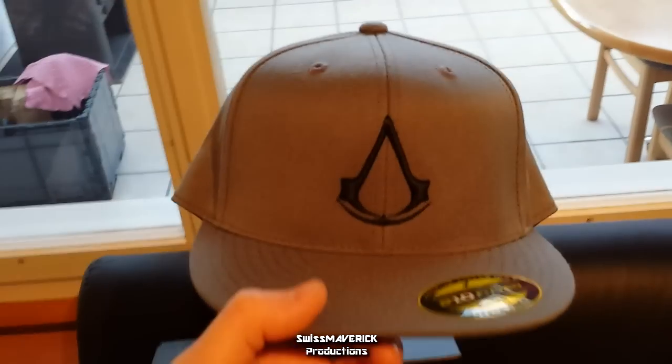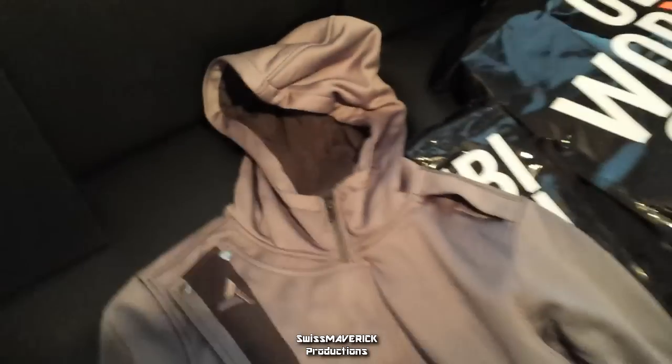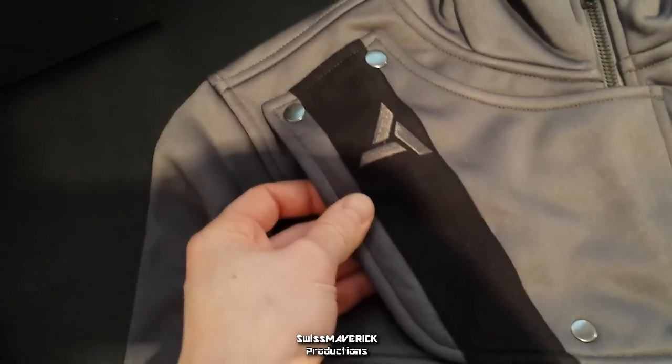This right here is just a standard flex fitted cap with the Assassin's Creed logo on the front. Not much more to say about that. Now the next item is another Assassin's Creed hoodie — gray color. Really nice and soft fabric. I don't know what it is exactly, it's not silk obviously, but it's super soft and very comfortable.